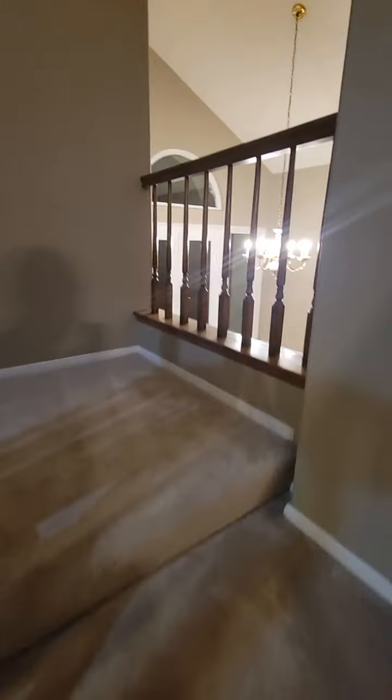They do not have ceiling fans on this one so the bedrooms are kind of dark, but it looks like there is a light switch to one of the outlets. So good size room downstairs here.